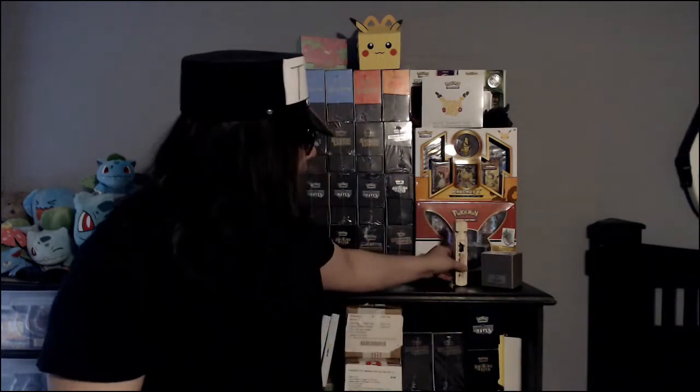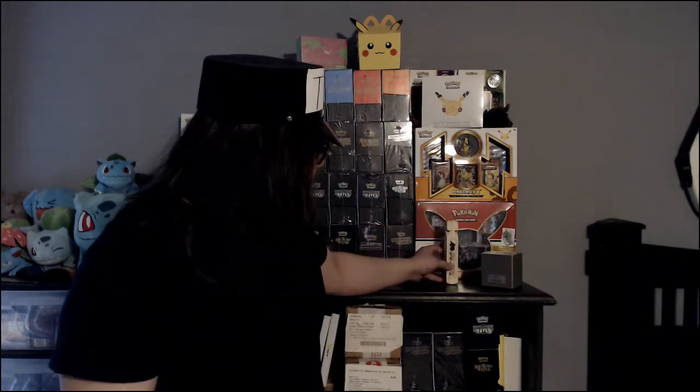Yep, it's that time again. Time to cover the latest hype train, the latest set that's gonna make you finally move out of your parents' basement — the set that's gonna make Elon look poor.